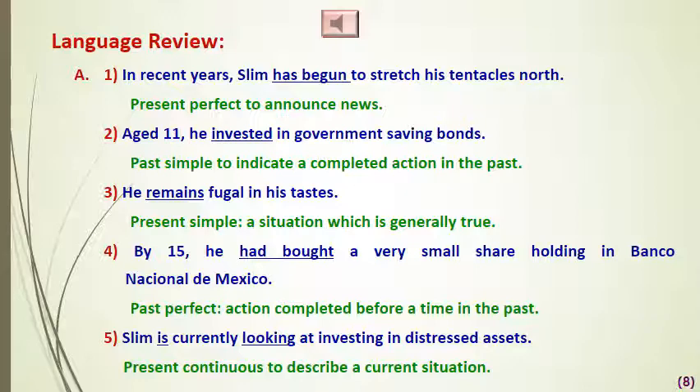Number two: 'Aged 11, he invested in government saving bonds.' 'Invested' is the simple past tense, used to describe completed actions or events which took place at a particular time or over a period of time in the past. Number three: 'He remains frugal in his tastes.' 'Remains' is the simple present, which indicates a situation that is generally true.